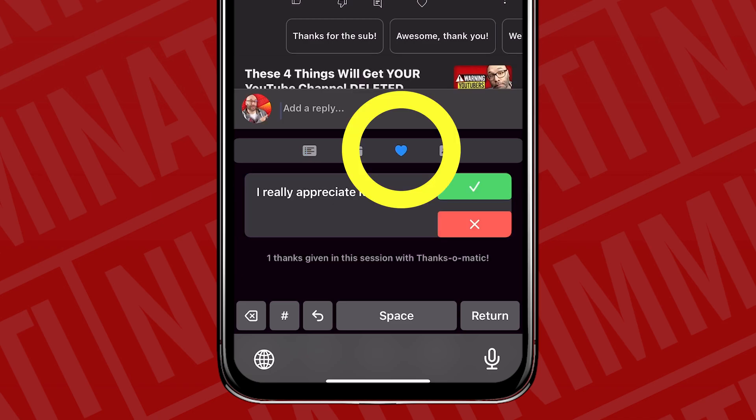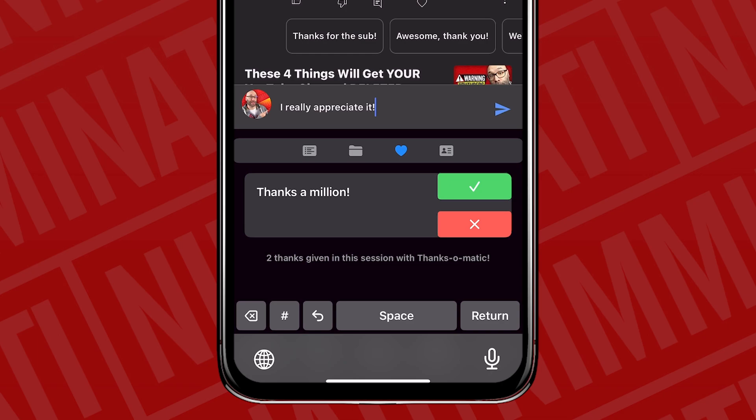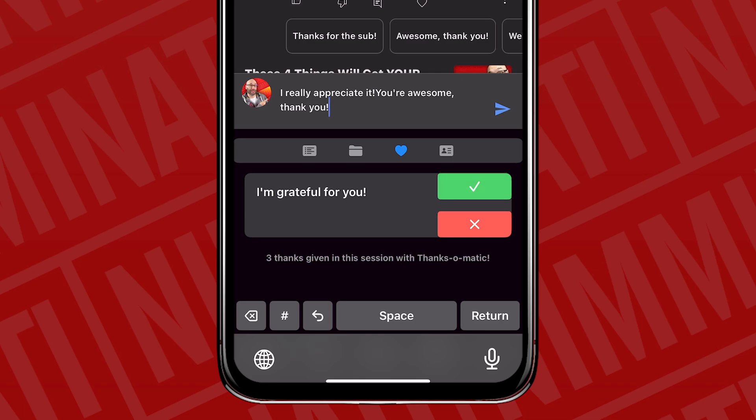I also added a fun feature called the Thanks-O-Matic because a lot of times as content creators we get comments like 'nice video' or 'nice work' or congratulations anywhere on the internet. The Thanks-O-Matic is loaded with a hundred different ways to say thank you. If you like a particular one, you just add it. If you'd never say something like 'thanks a million,' you hit the X button and it doesn't get added. For the next one, if 'you're awesome, thank you' feels right, you hit the green button and it's in there.